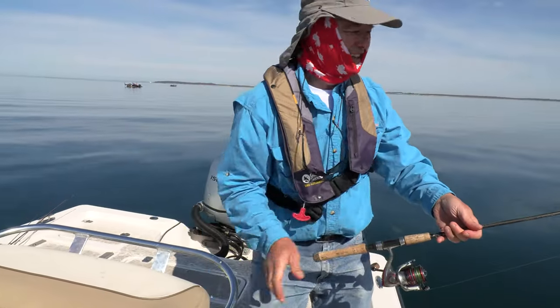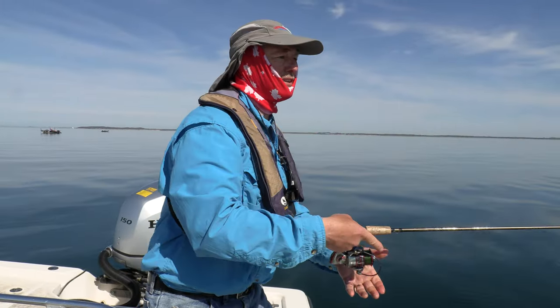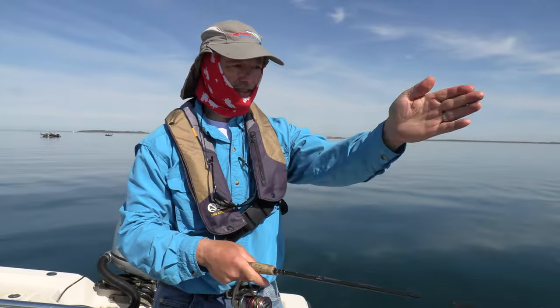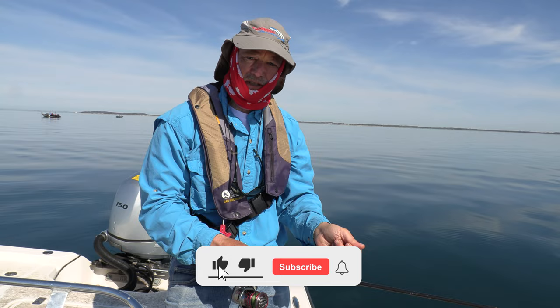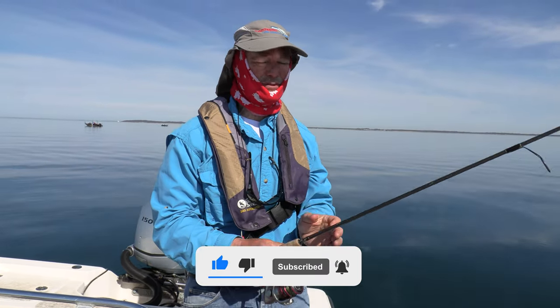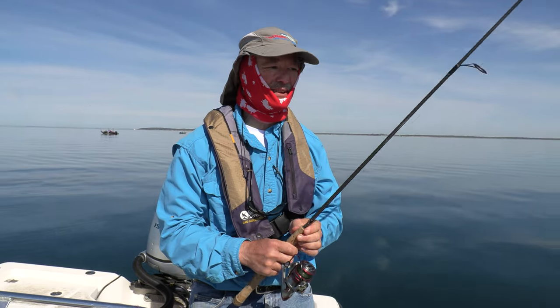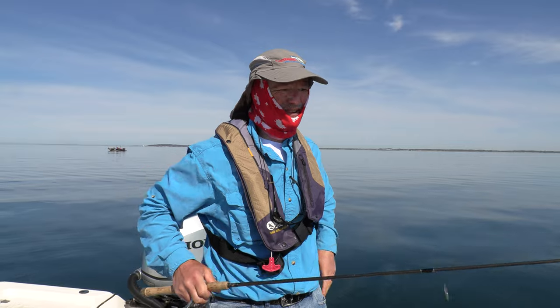Now I need to get my line back down. You can also cast your line out — cast it out and jig it back — or as I was just doing, drop it straight down and jiggle it off the bottom. That's how you work these jigging spoons, and yes, they work really, really well. What a great start!